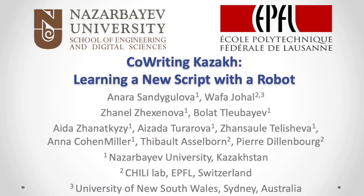Hello everyone, my name is Anara Sandegulova and I would like to present to you our work titled Koraitin Kazak: Learning a New Script with a Robot.